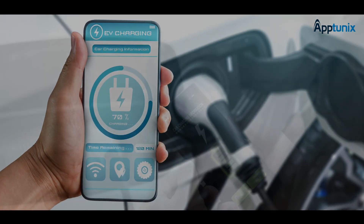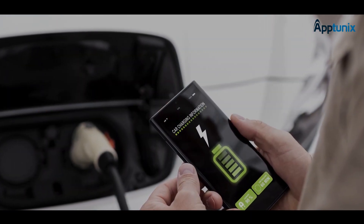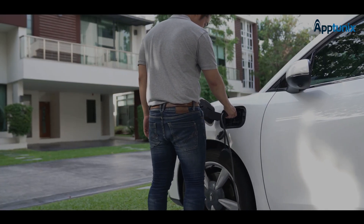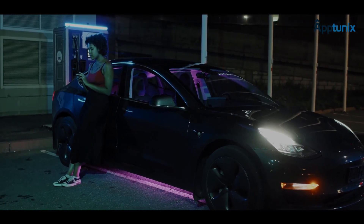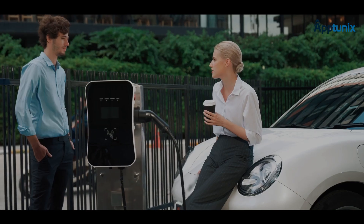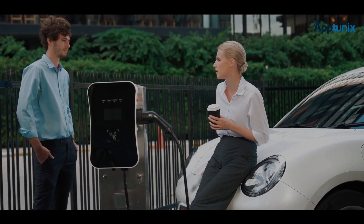P2P EV charging app development simply means the creation of a mobile application that facilitates peer-to-peer EV charging. The simple idea is to enable the owners of electric vehicles to share their private charging stations with EV owners who lack access to a charging station or facility. A peer-to-peer EV charging app serves as a platform that connects EV owners willing to share their charging stations with those who require the same for charging their vehicles.